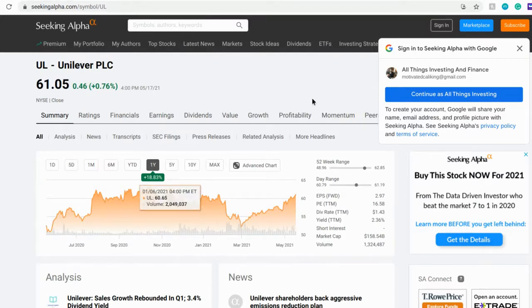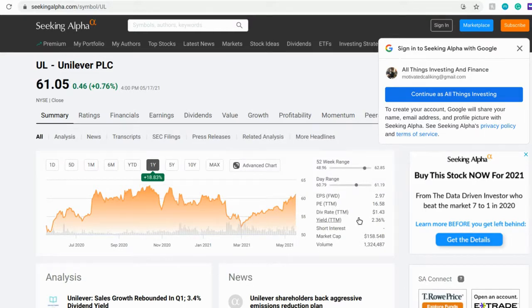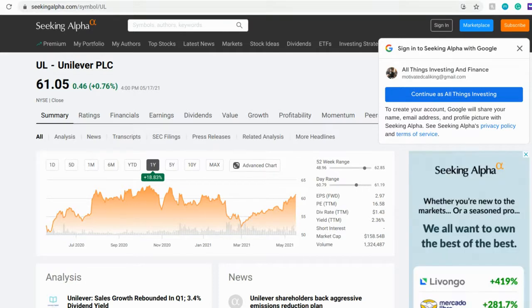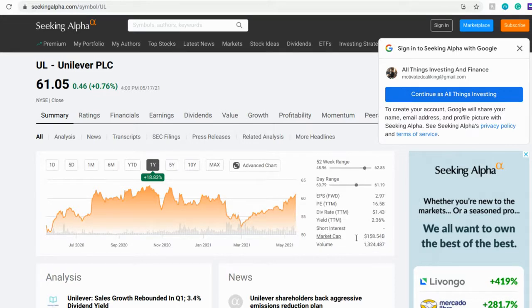Right here we have a dividend rate of $1.43 with a yield of 2.36%, which is a very safe yield. For a company you want to hold, you want your yield between 1% and about 4.5%. Anything over 4.5% you have to really look at the company's performance over the last couple of years. This is a pretty safe company as far as the dividend yield goes. We also have the market cap right here at $158 billion, which is fantastic.